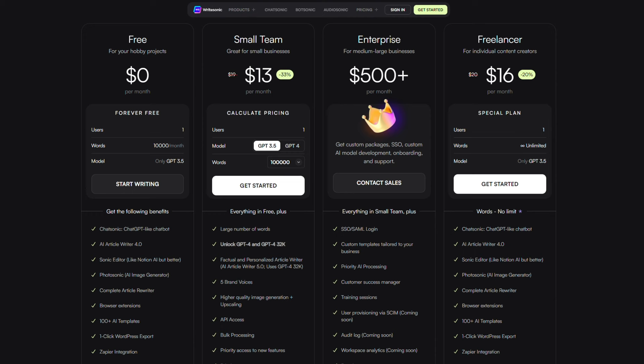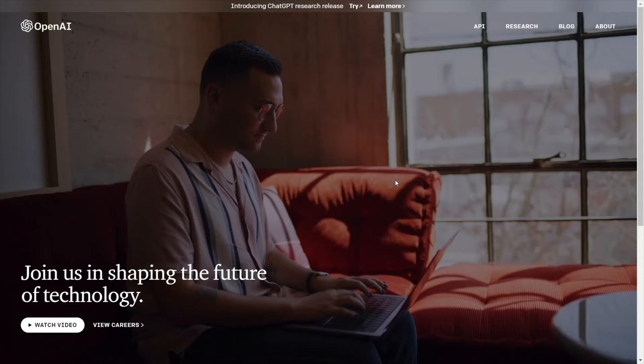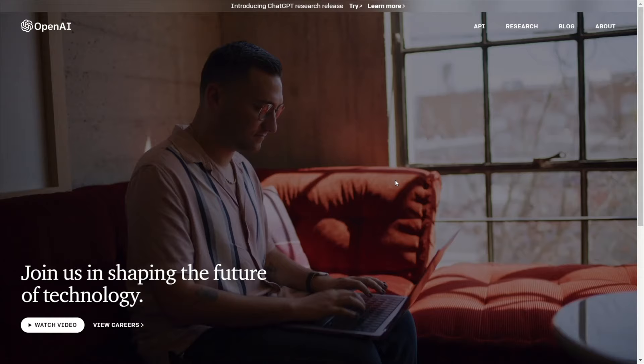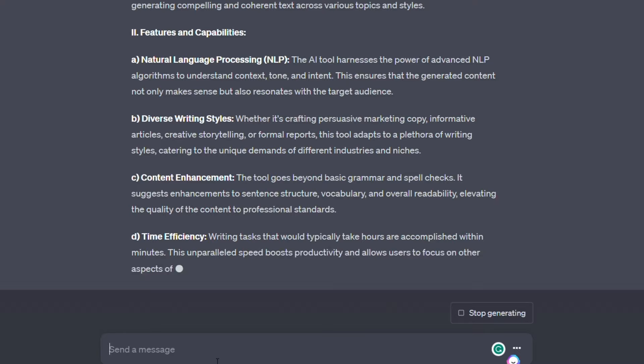This is actually really surprising because WriteSonic is using ChatGPT to come up with responses, so I thought they would be pretty close. But it's important to point out that ChatGPT was trying a little too hard to be humble because it didn't actually list the name of a specific tool like we asked it to. So in this case, I'd have to go back and ask it to rewrite the review with an actual AI tool in mind.